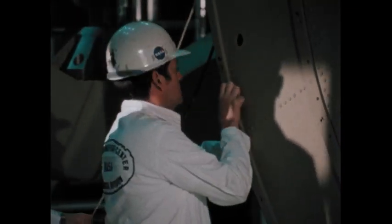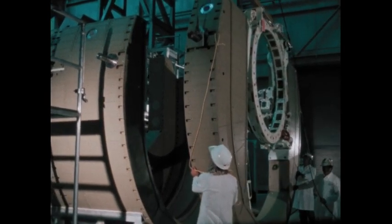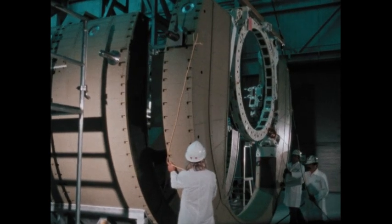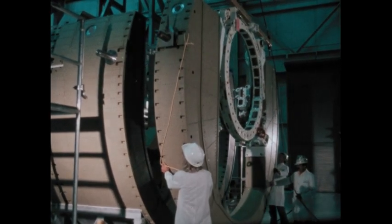The main obstacle to the plan is the spinning satellite itself. It must be stabilized before the orbiter's remote manipulation system can dock with the spacecraft's elusive grapple fixture. The one tool that makes this delicate operation possible is the manned maneuvering unit.